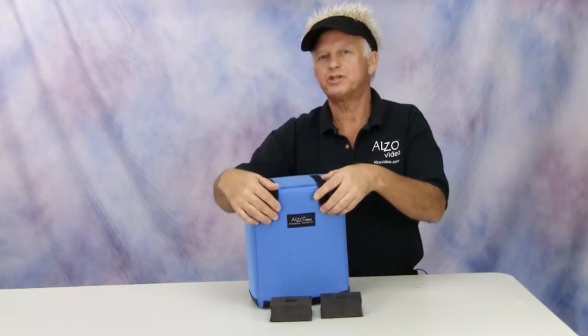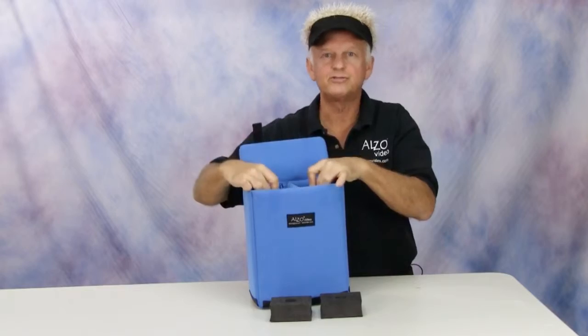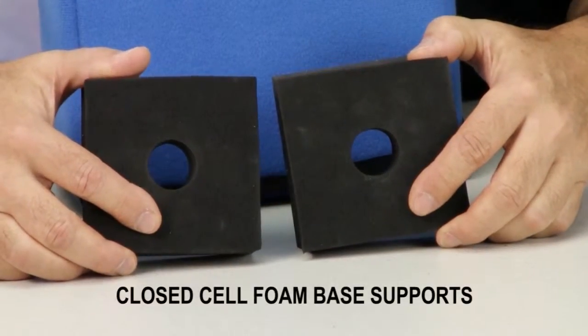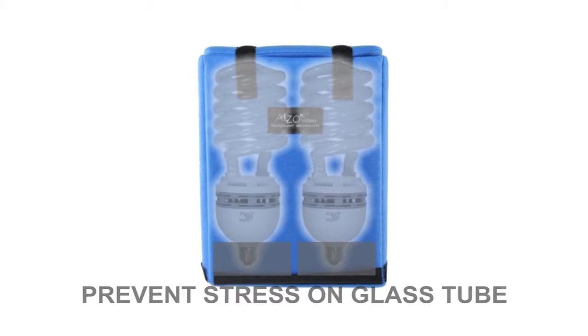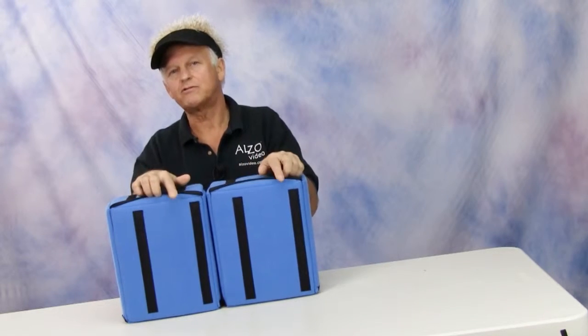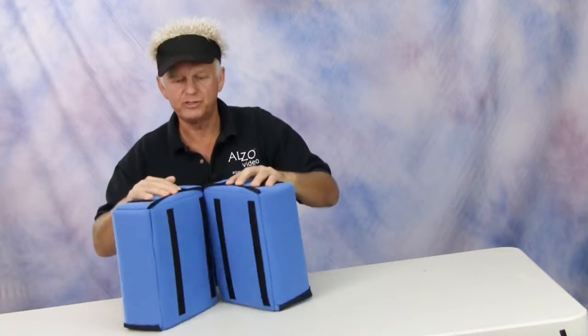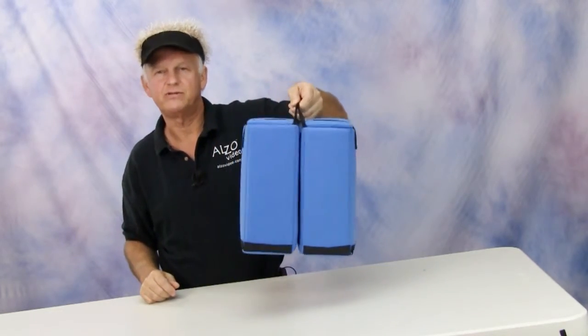This foam cushion case holds two bulbs and includes two closed cell foam supports to secure the threaded base of the bulbs and prevent stresses to the glass. The Alzo 85 watt CFL case has Velcro strips on the back that can join two cases together and protect four 85 watt bulbs.